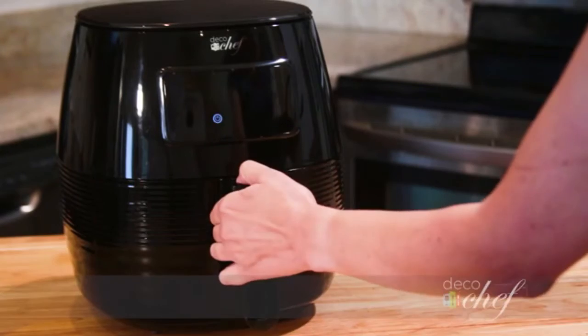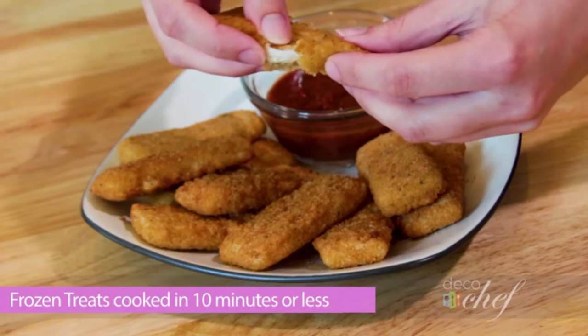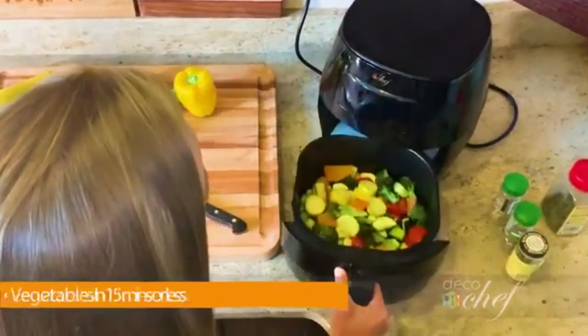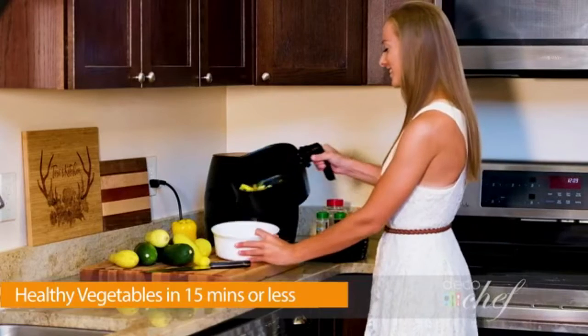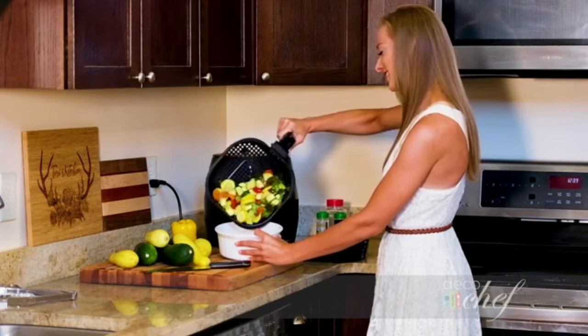Less time, less stress. Take back your free time as you fry, sauté, bake, and grill your way to healthier meals with less prep and less waiting. Create fast foods with all of the taste and none of the guilt. Whether you're streamlining your meal prep process or making healthier french fries, this electric air fryer makes cooking a joy.